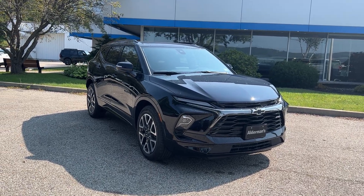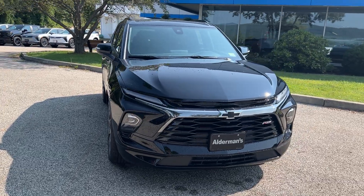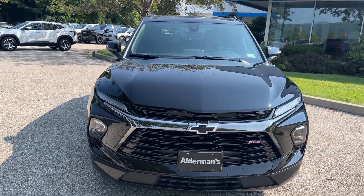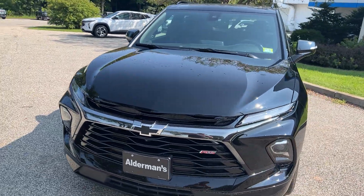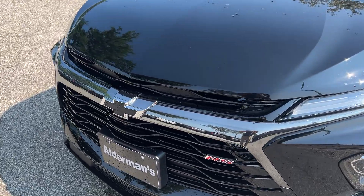Morning, Jim McCarron here at Alderman Chevrolet GMC, Vermont's favorite car dealership. Just arrived: a 2024 Chevrolet Blazer RS all-wheel drive. It's a black exterior color. You can see you have your black bow tie in the front with your RS badging there.